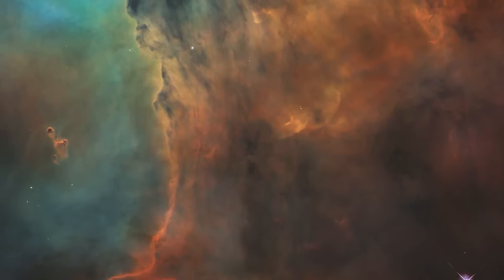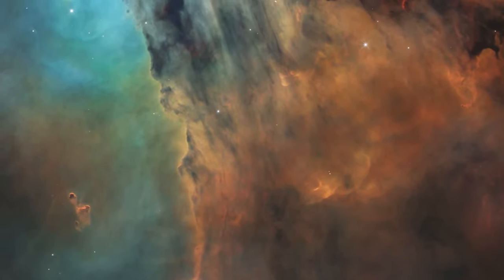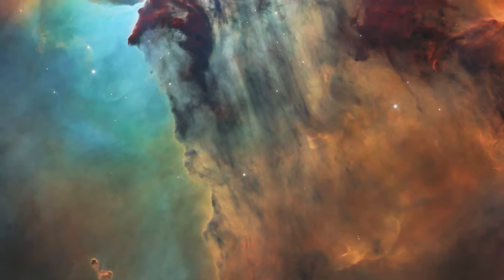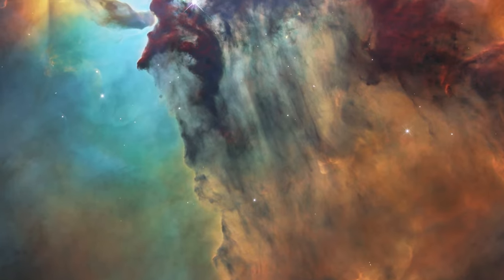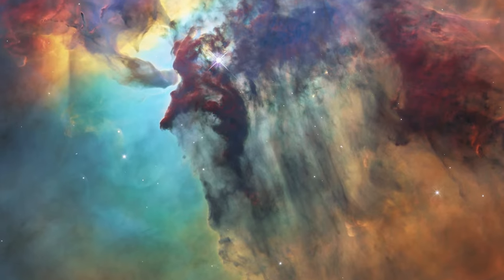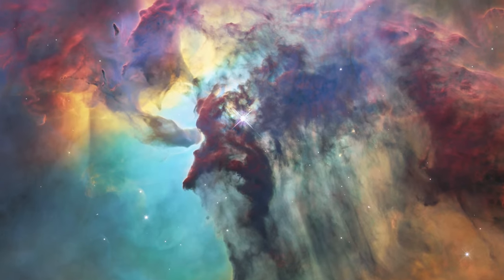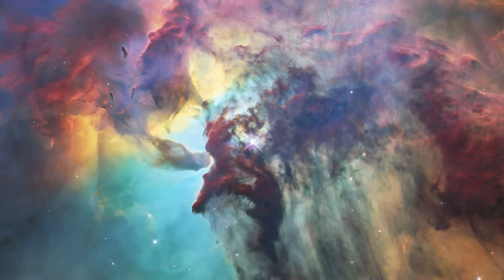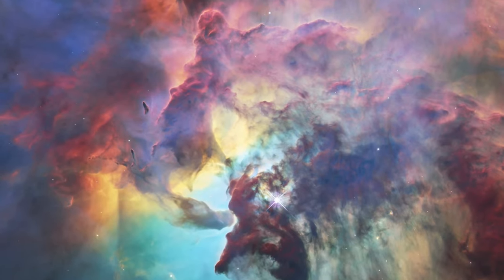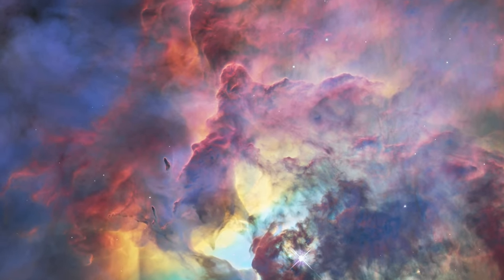This colourful cloud of glowing interstellar gas is just a tiny part of the Lagoon Nebula, a vast stellar nursery, and this 2018 Hubble image is one of the public's favourites. Observed using the telescope's optical and infrared instruments, this nebula is a region full of intense activity with fierce winds from hot stars, swirling chimneys of gas and energetic star formation all embedded within a hazy labyrinth of gas and dust.